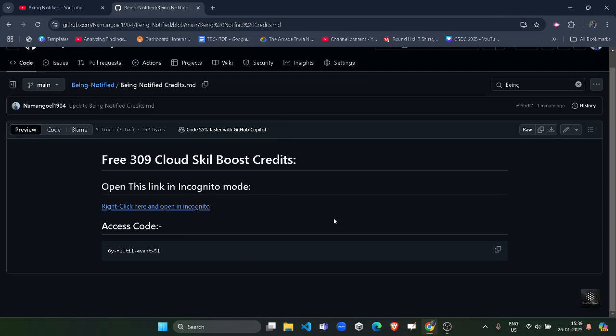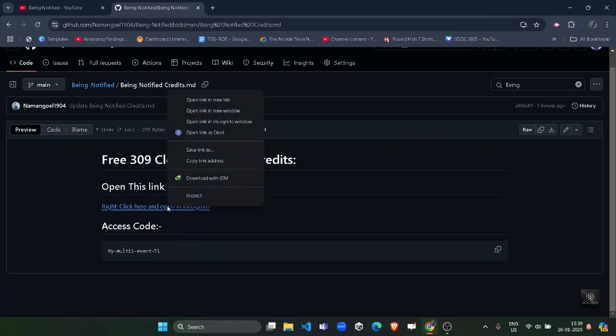Before starting, you have to access a GitHub file which contains all the important codes and links required to get the 309 credits. Go to the description of the video and you will find the link to this GitHub file. Access it, then copy the access code by clicking the copy button, then right-click the link and open it in an incognito window only.